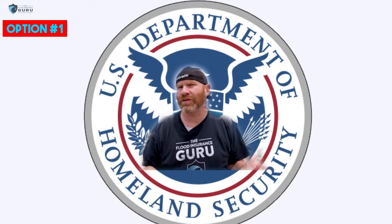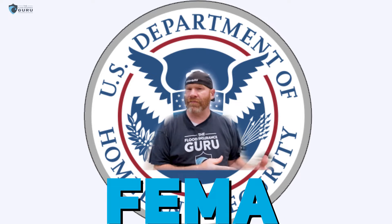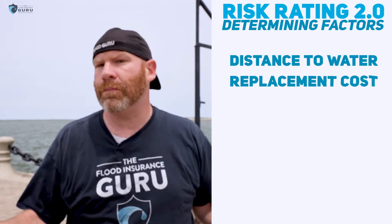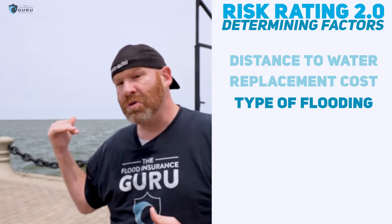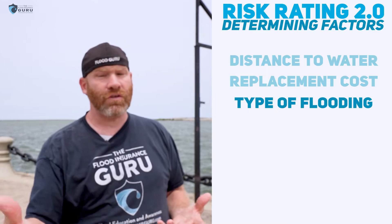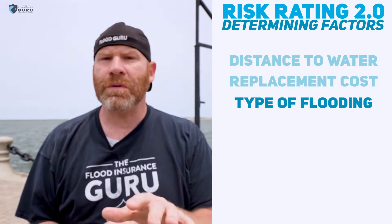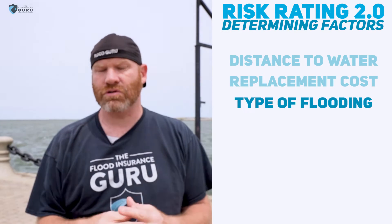The first option is the National Flood Insurance Program, maybe also known as FEMA, with their Risk Rating 2.0, which is their new program they've rolled out recently. It could be very beneficial for you depending on where you're located. If you're closer to the water here, it might have a bigger impact on you because distance to water is now a driving factor for rating. Replacement costs — if you live in a bigger home than your neighbor, that could have a big impact. Or the type of flooding you could experience, like coastal flooding, which we could technically see right here because of the Great Lake. That's one thing most people don't think about: the impact that these types of lakes can actually have, as in many situations they do cause coastal flooding.